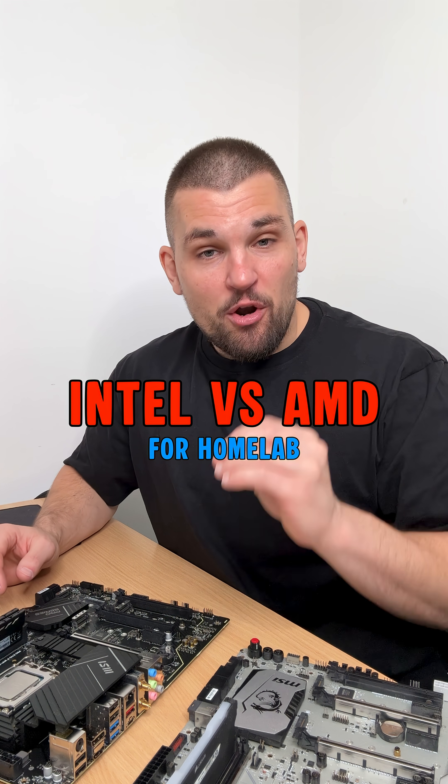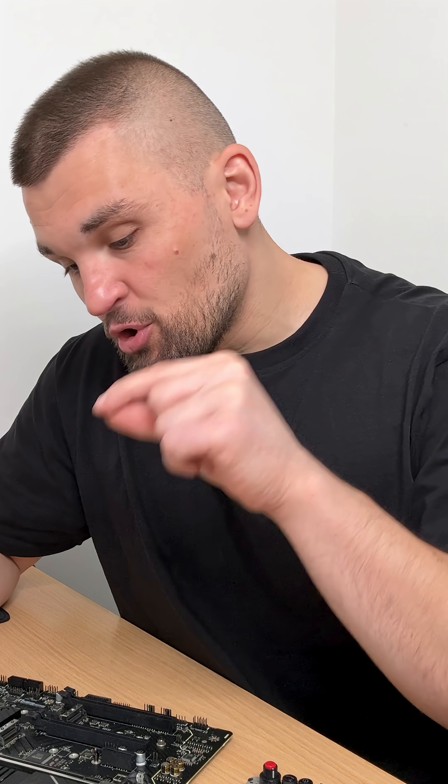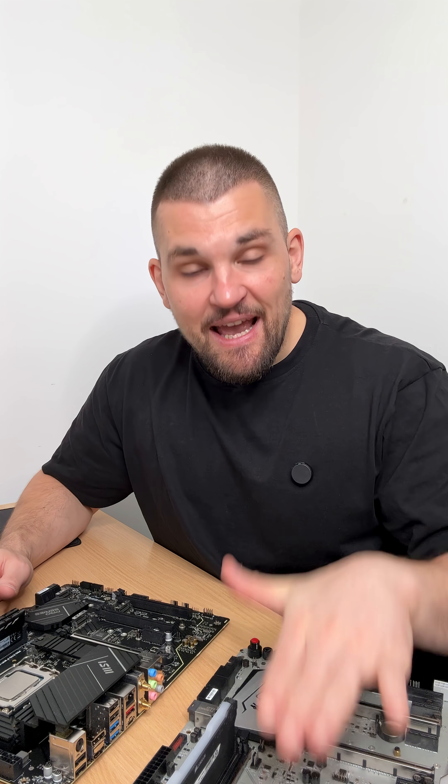I know some of you will kick off at what I'm about to say, but when it comes to building your first home lab server and you are on a budget, you should go with Intel despite AMD being better in my opinion.